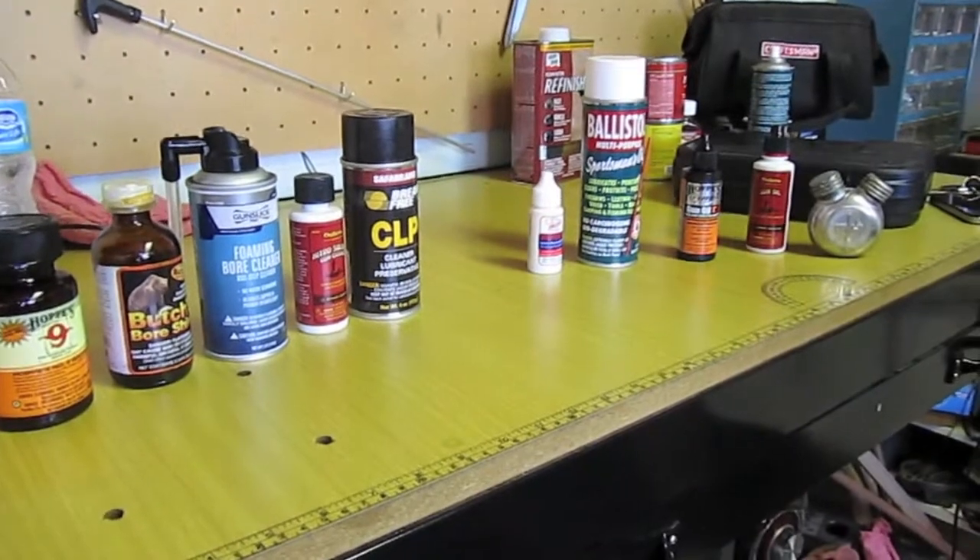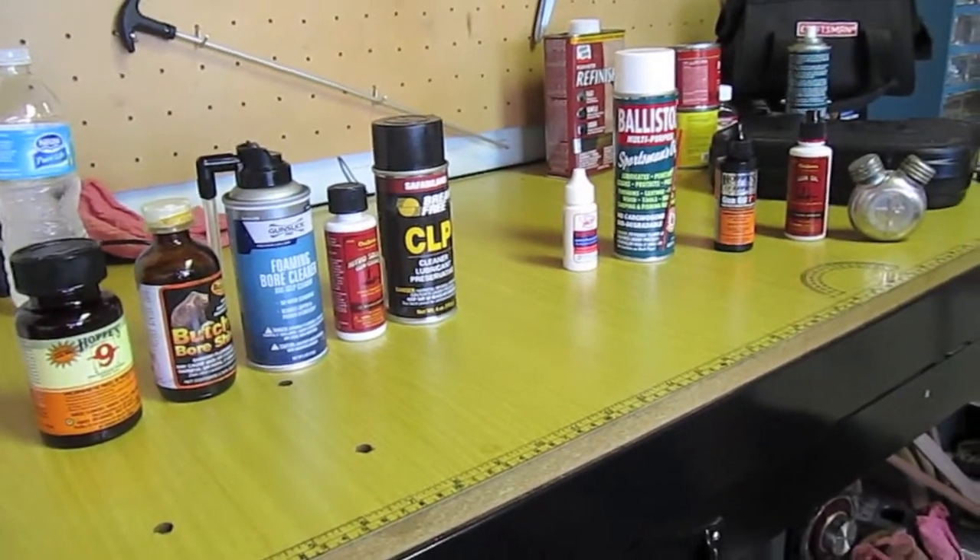Hey YouTube, Slow Coat Gumbers here and today we're going to go over our favorite and least favorite gun solvents and oils.